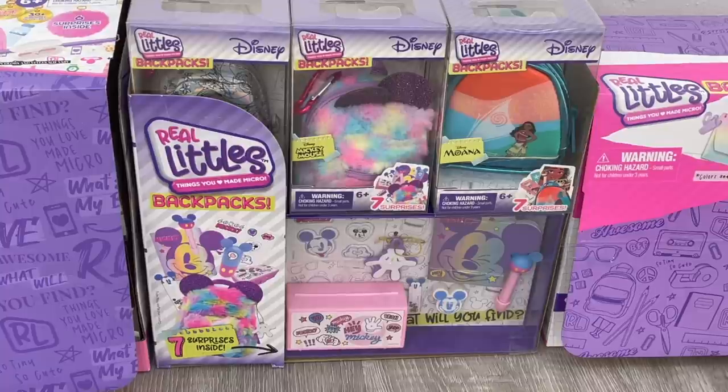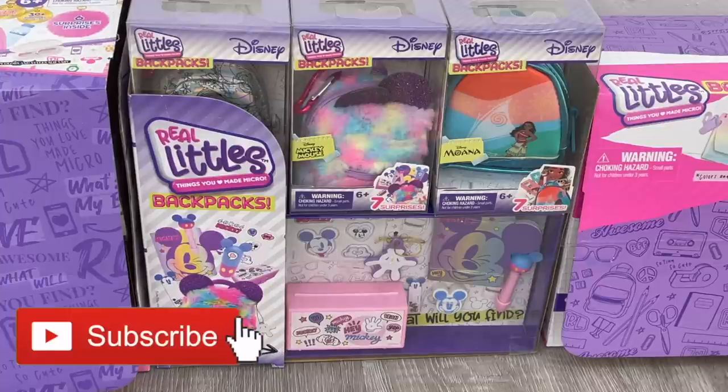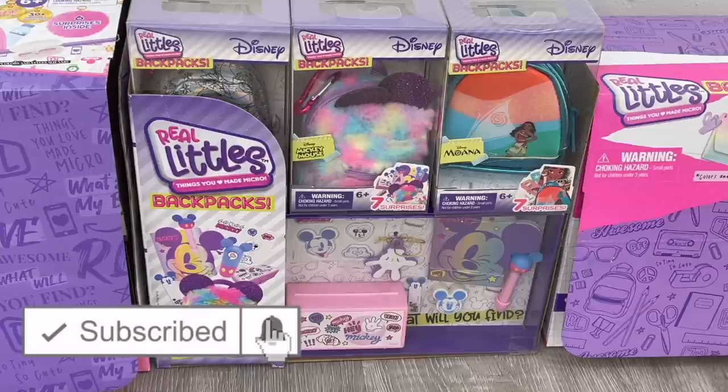Hey guys, today I'm going to be opening and reviewing the real little Disney backpacks from Moose Toys. If you are new to my channel, welcome — be sure to click on the subscribe button down below and the notification bell in the corner to be notified every time I upload a new video.